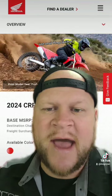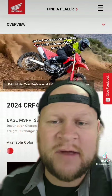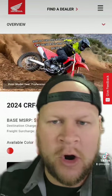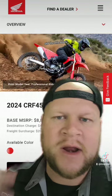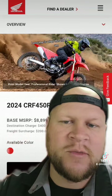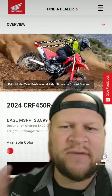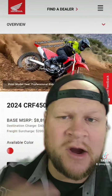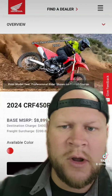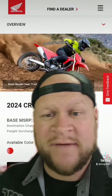So I can only assume that this CRF450RS is that 2022 CRF450R with the old cams, old throttle body, and whatever old parts they had on that bike. It makes no sense for it to be a previous year 2023, since there were no changes to the 2024 — so everybody would just buy the RS and save almost $1,000.